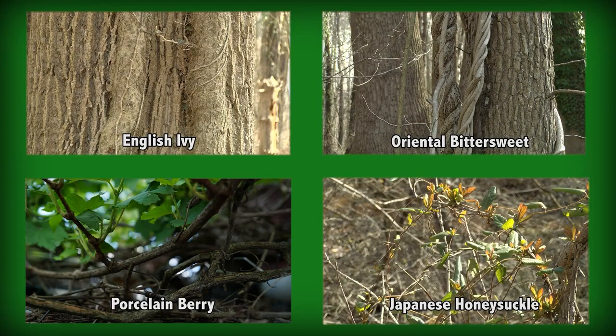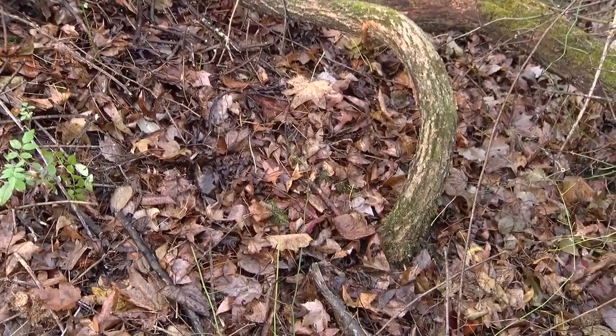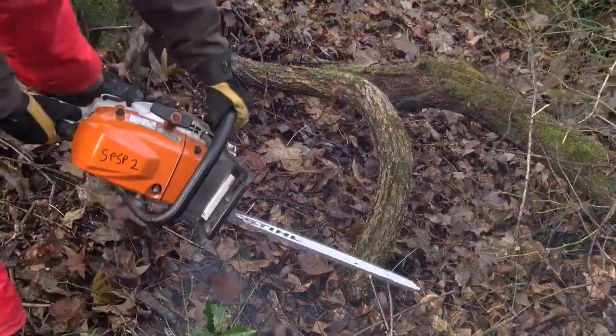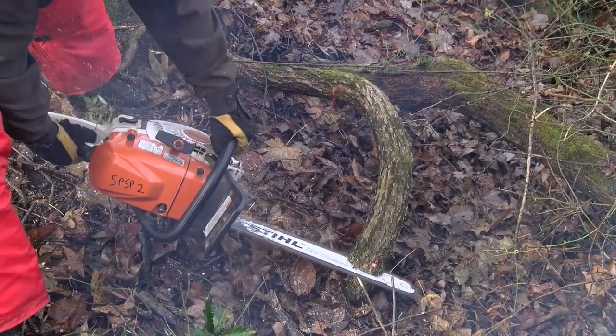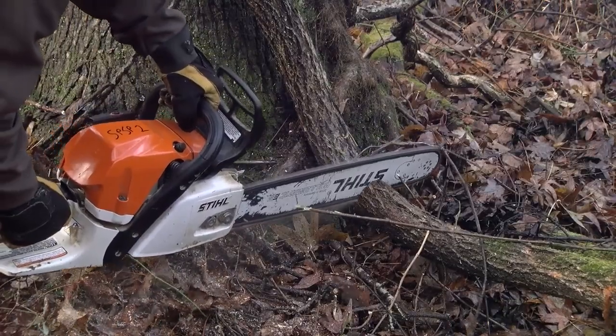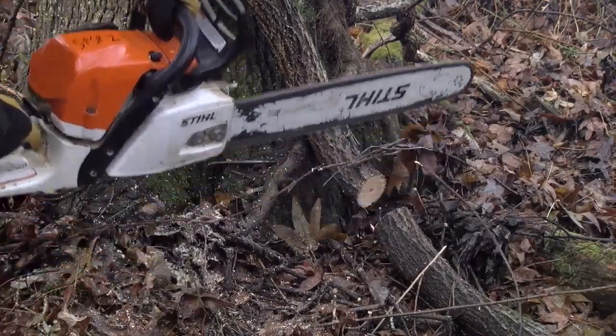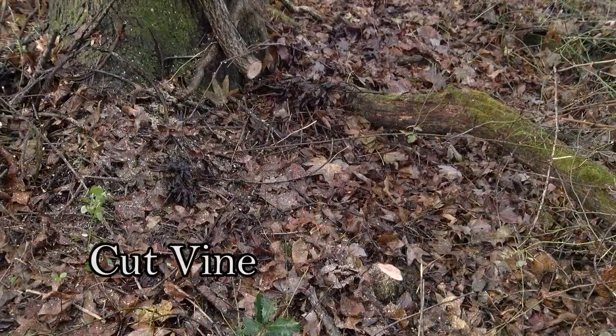The woody vines mentioned are managed more easily than most people expect. The first thing to do is locate the base of the vine close to the ground. Next, take a sharp saw or trimmers and cut completely through the vine, being careful not to damage the tree. On the same vine, cut three feet up it. This will completely cut off the root system from the vine that has grown up the tree. This method is called cut vine.